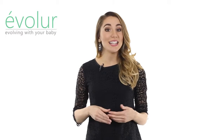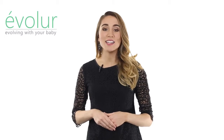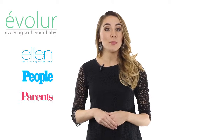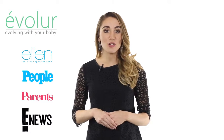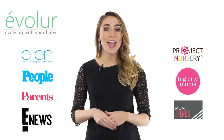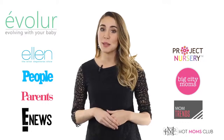Evalor has been featured in leading TV shows, magazines, and online media, including the Ellen DeGeneres Show, People & Parents Magazine, Entertainment News, Project Nursery, Big City Moms, Mom Trends, and Hot Moms Club, just to name a few.